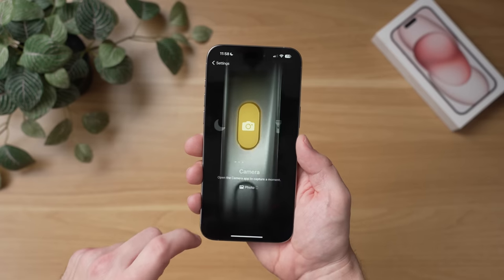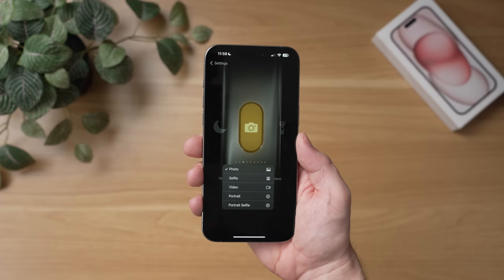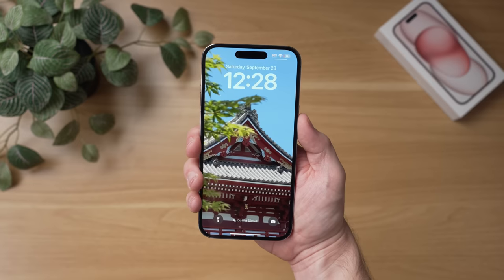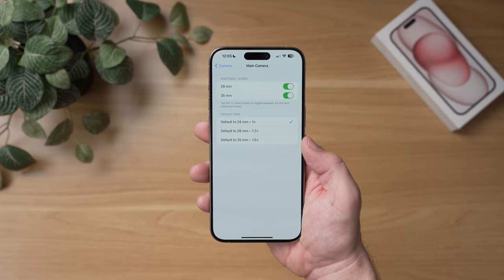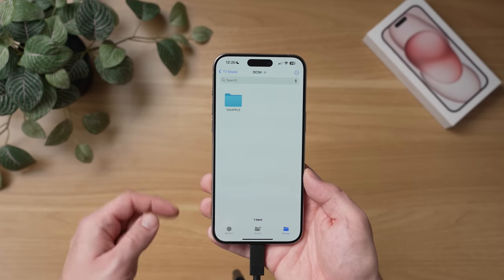I am amazed because while I've been using the new iPhone 15 Pro, I have found so many useful hidden features, tips, and tricks that I want to share with you today because Apple honestly packed a lot of cool secret changes into this phone and I want to tell you all about them.